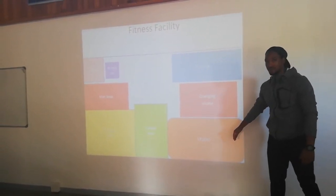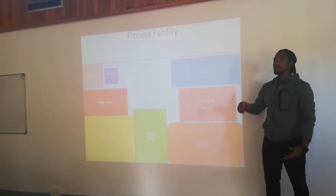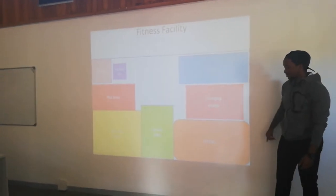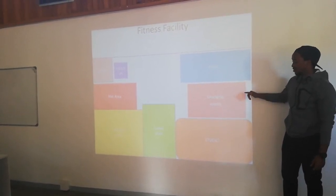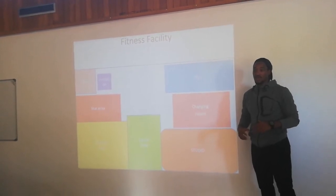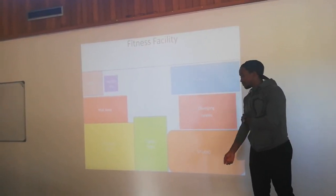The studio is next to the pool and the changing room because of the water and fire and hazardous considerations. The studio is a big area, so I feel it's best placed at the back so that it does not cluster anything close. So the cardio area,